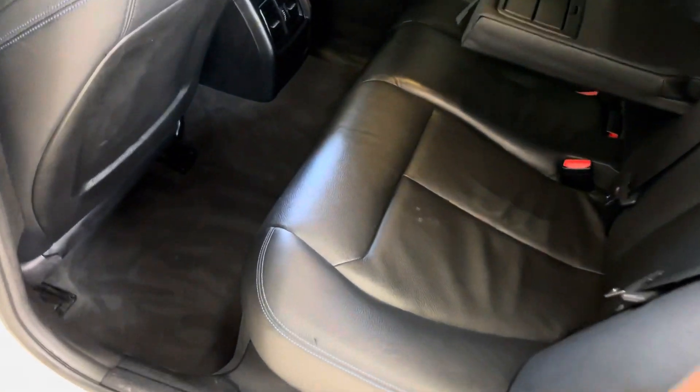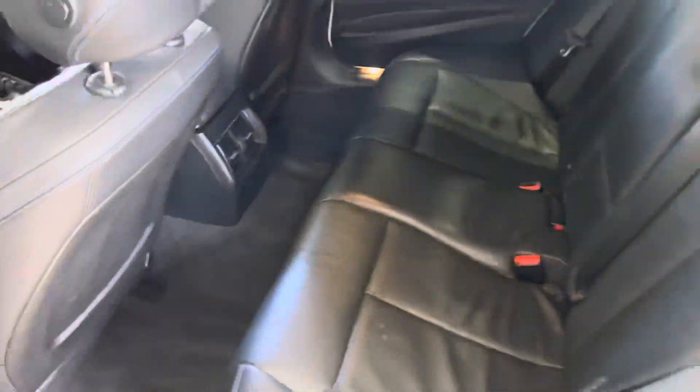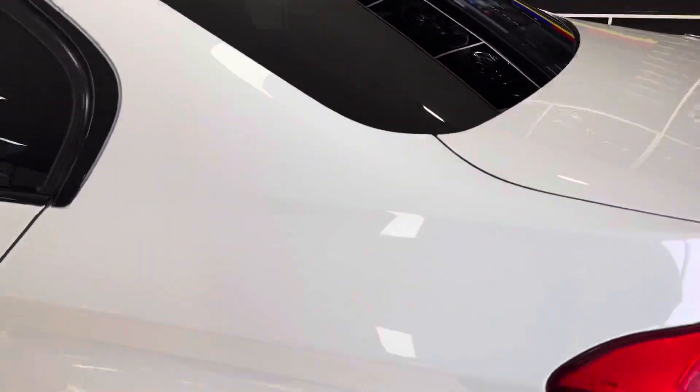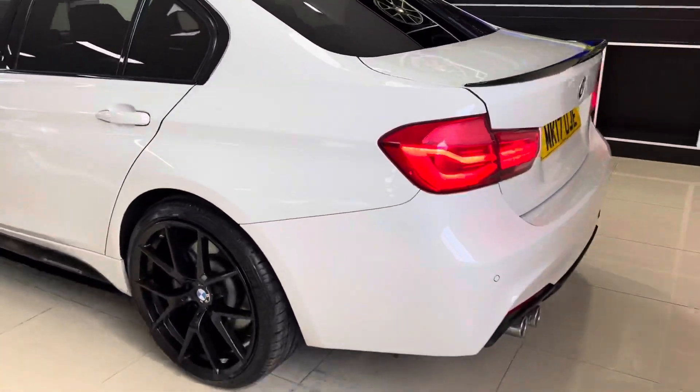You've got the central folding armrest - drop that down, then back up - and everything is looking nice and neat and tidy in there as we go around towards the rear of the car.